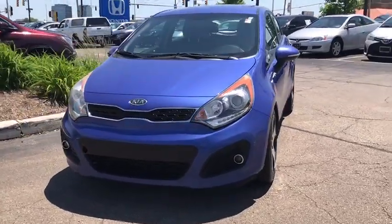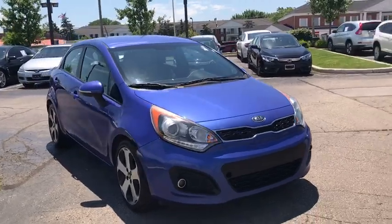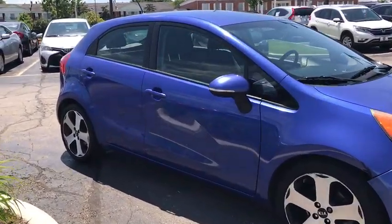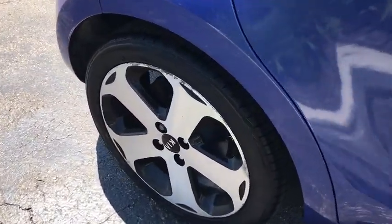We are pleased to show you the 2012 Kia Rio. The Rio delivers sprightly performance, great fuel economy, and agile handling, all in a stylish package. This vehicle has less than 110,000 miles.